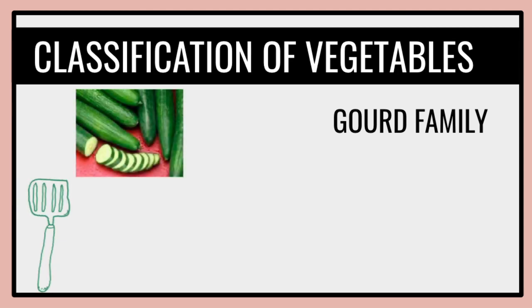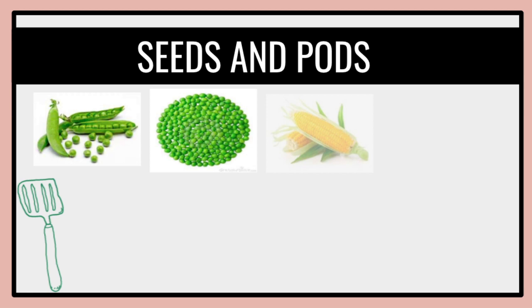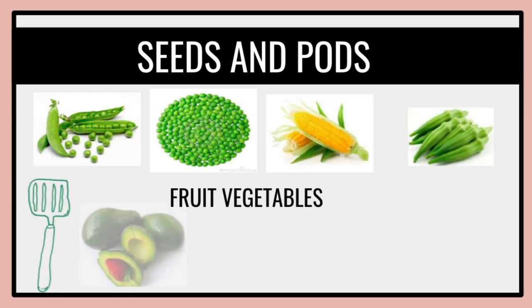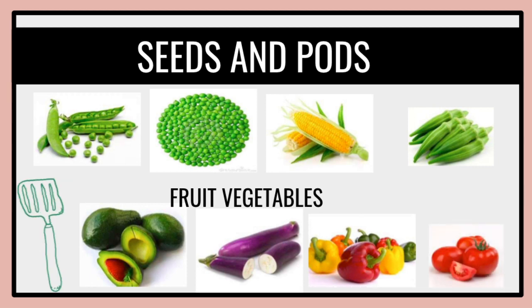Vegetable husk classifications. The first one is the gourd family — a fleshy, typically large fruit with hard skin, some varieties of which are edible. We also have seeds and pods, with examples such as sweet pepper and beans. For fruits and vegetables, we also have avocado, eggplant, tomatoes, and peppers.